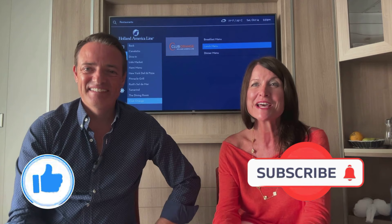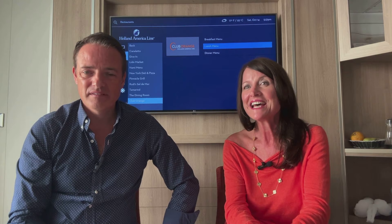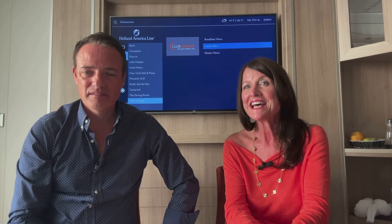We hope you've found The Dining Guide informative — thank you very much for watching. Do take a look at our channel, The Posh Travel Blog, and subscribe and give us a thumbs up, which really does help. We've also got a video on the Have It All package, a full ship tour, and cabin tours on the channel. We hope you find all our videos really informative, and a thumbs up tells us we're doing the right thing!